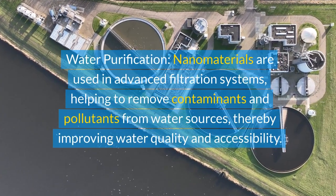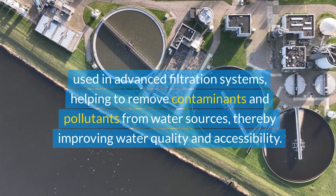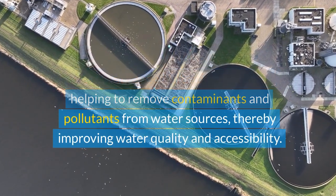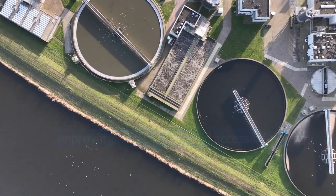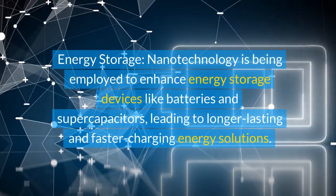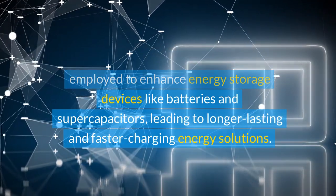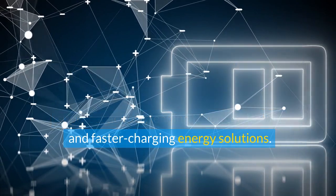Water purification: nanomaterials are used in advanced filtration systems, helping to remove contaminants and pollutants from water sources, thereby improving water quality and accessibility. Energy storage: nanotechnology is being employed to enhance energy storage devices like batteries and supercapacitors, leading to longer-lasting and faster-charging energy solutions.